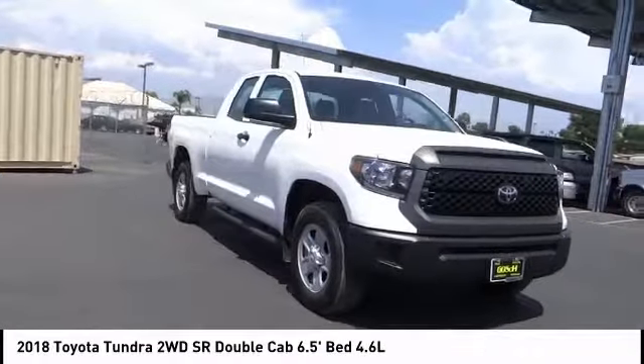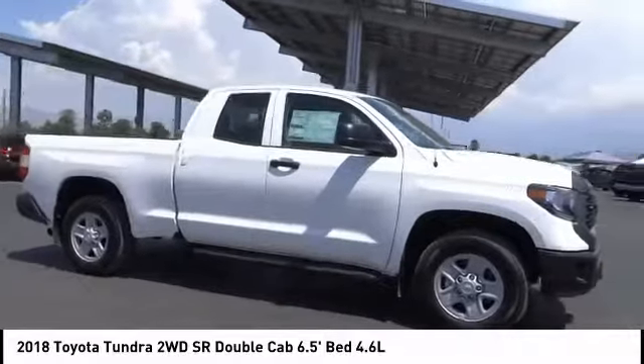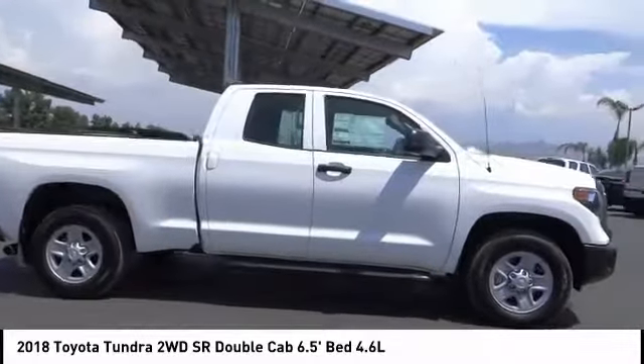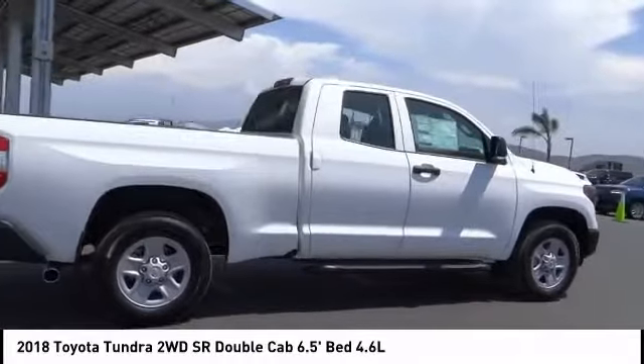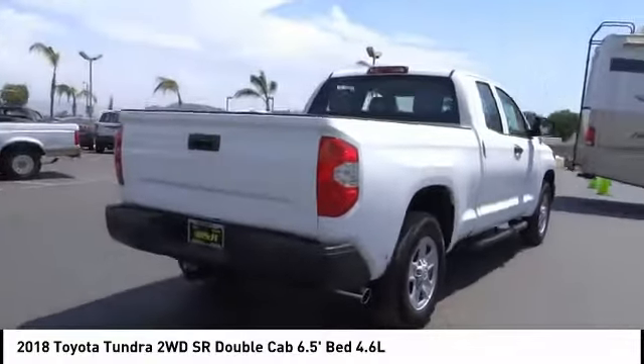Make a great choice today with the 2018 Tundra. The Tundra has a number of unique features useful for those using it as a work truck, including extra large door handles, a deck rail system, and an integrated tow hitch included as standard.